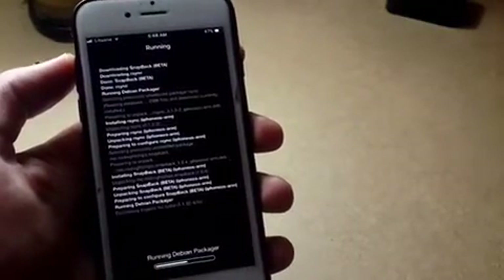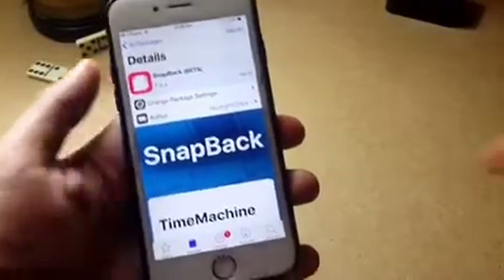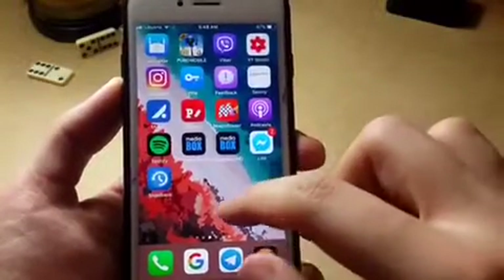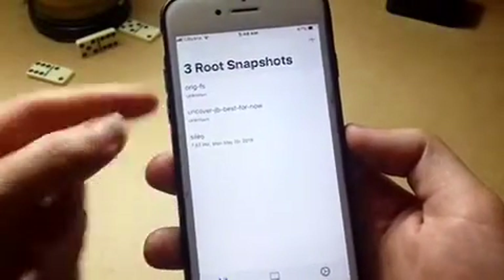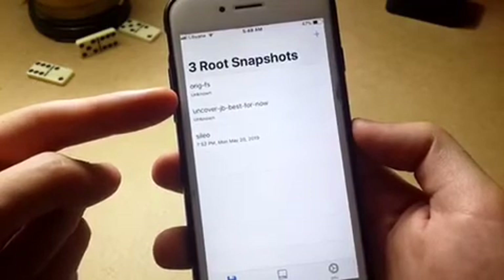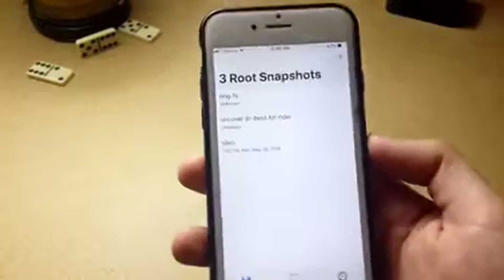You can also use it to just unjailbreak. If you didn't like Chimera jailbreak or Unc0ver jailbreak and you want to switch between them, or even if you want to install iOS 13 and just leave the jailbreak alone. So once you open it, you will find the original file system option.